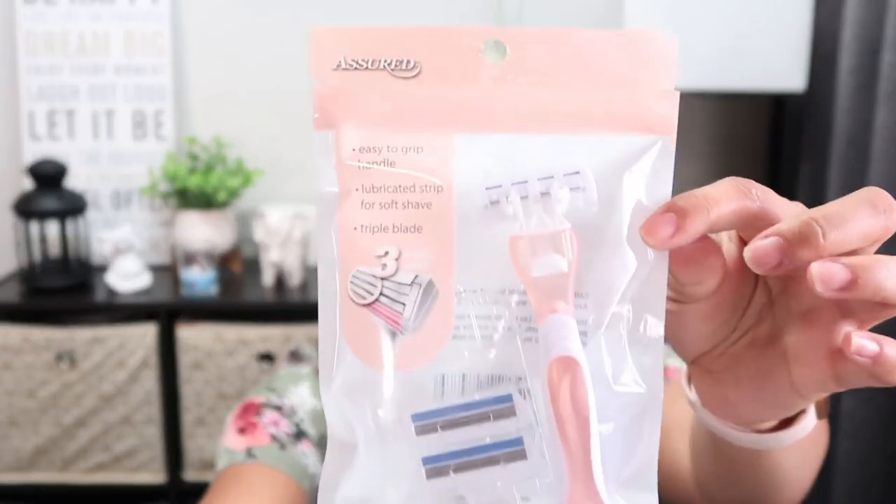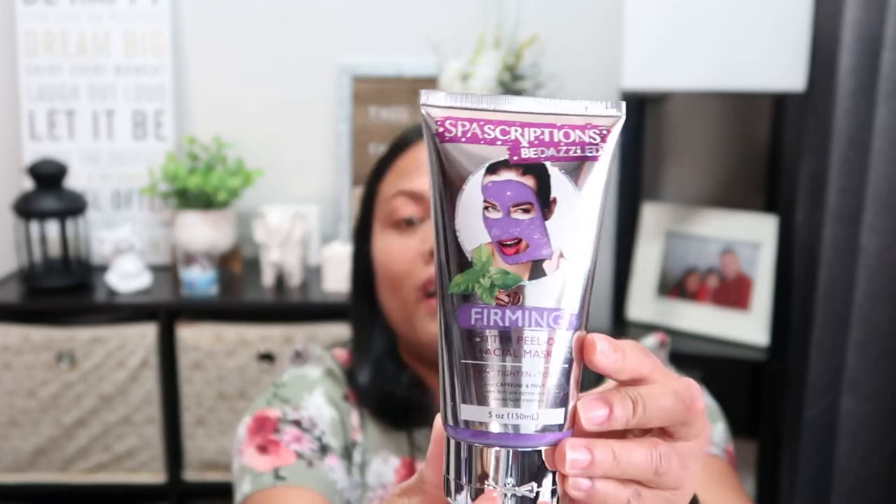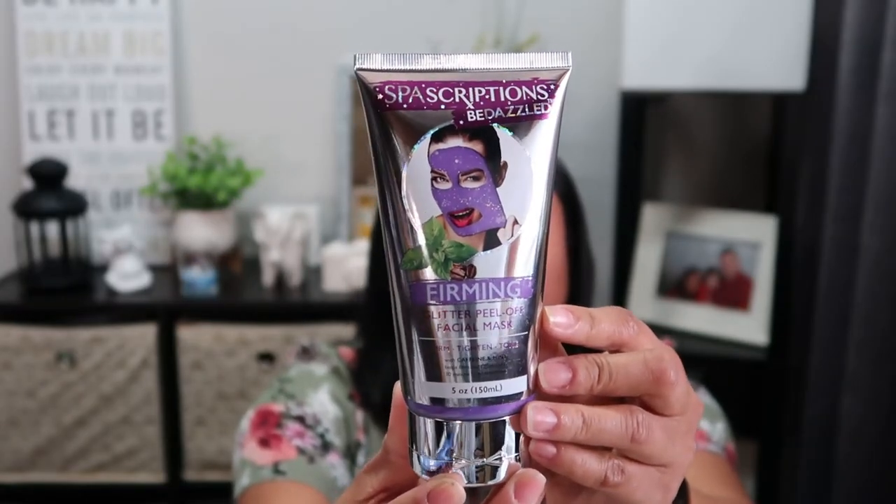I found this Assured Women's System razor hanging on the display - it has three blades. I'm curious whether it's good to use. I also saw one YouTuber review the men's version and they didn't think it was great, so we'll see. I also found this Spa Scraptions Bedazzle Priming Glitter Peel-Off Facial Mask, distributed by Global Beauty Care New York.